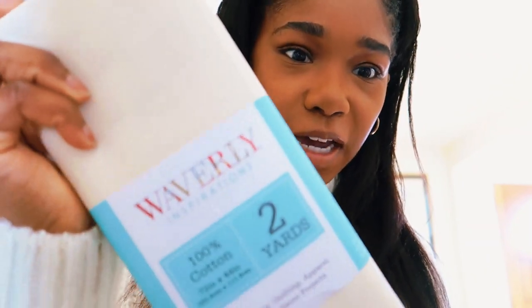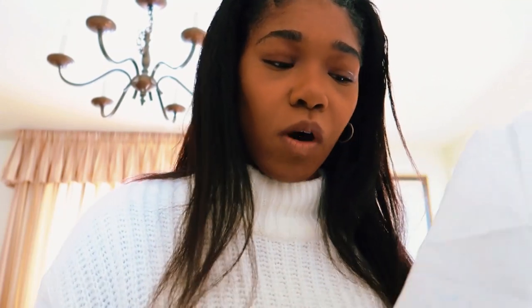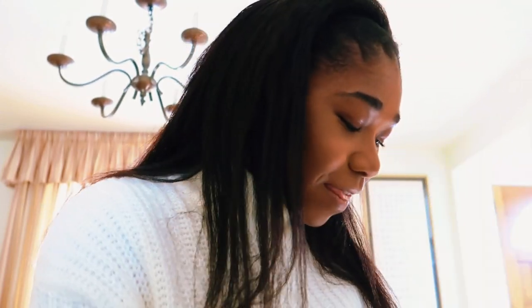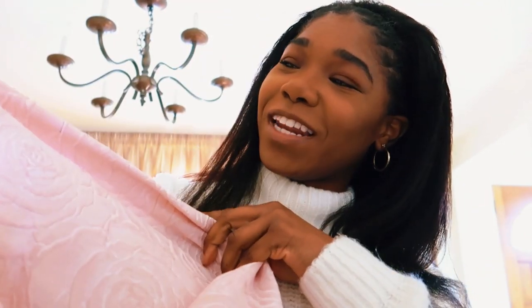I'll show you guys the fabric that I got. I got this 100% cotton, two yards — you guys can see it, right? It's like an off-white. This one is just gonna go under the beige one. And then I got this one which is super cute — this is my favorite. You can tell because my face freaking lit up. I just hope that it's enough and I hope I don't ruin it.